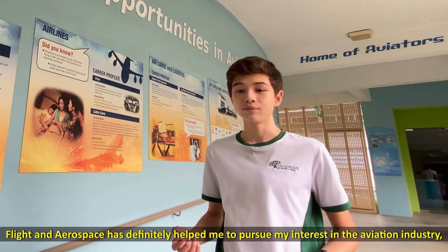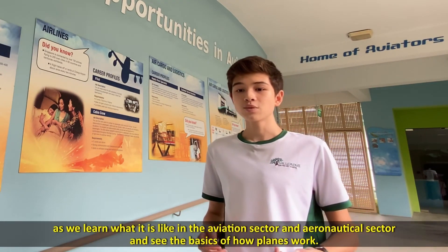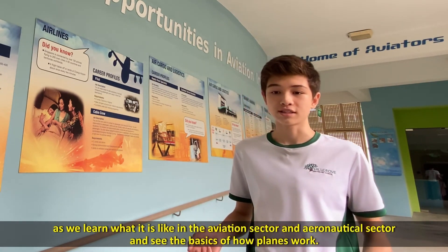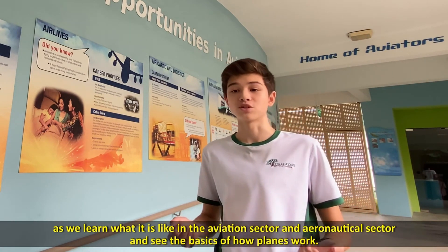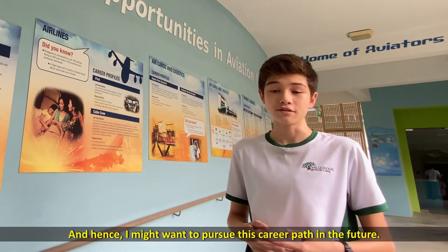Flight and Aerospace has definitely helped me to pursue my interest in the aviation industry, as we learn what it's like in the aviation sector and the aeronautics sector, and see the basics of how things work. And hence, I might want to pursue this career path in the future.